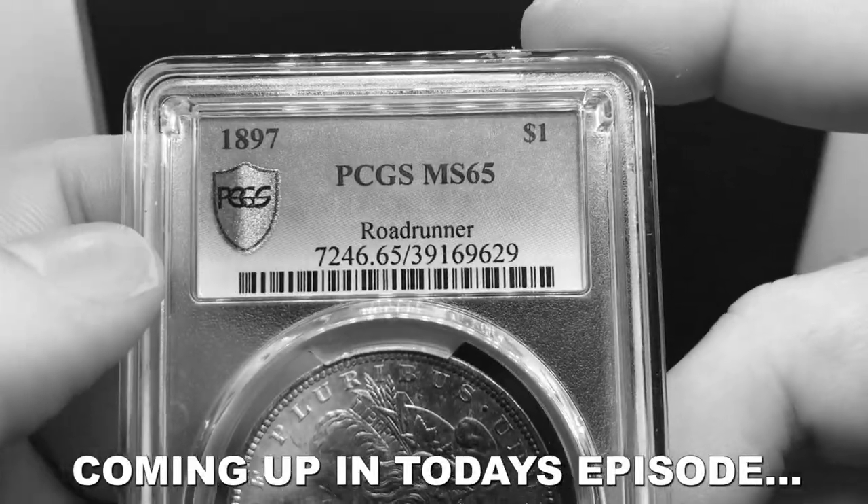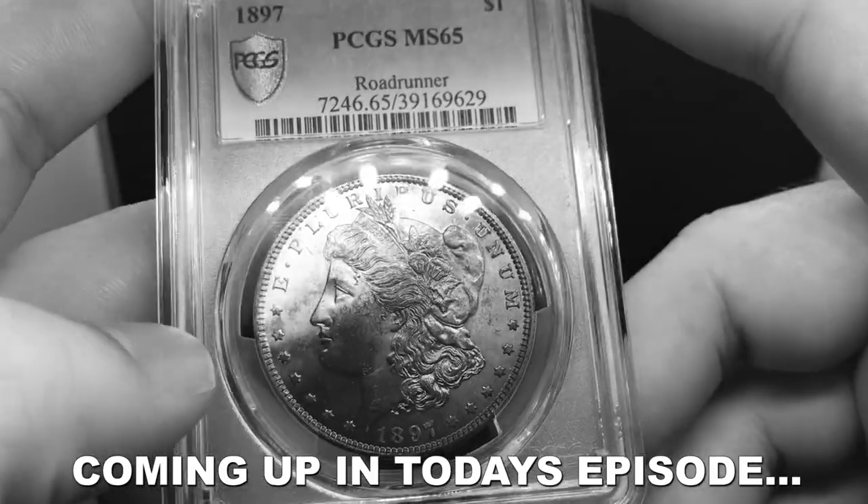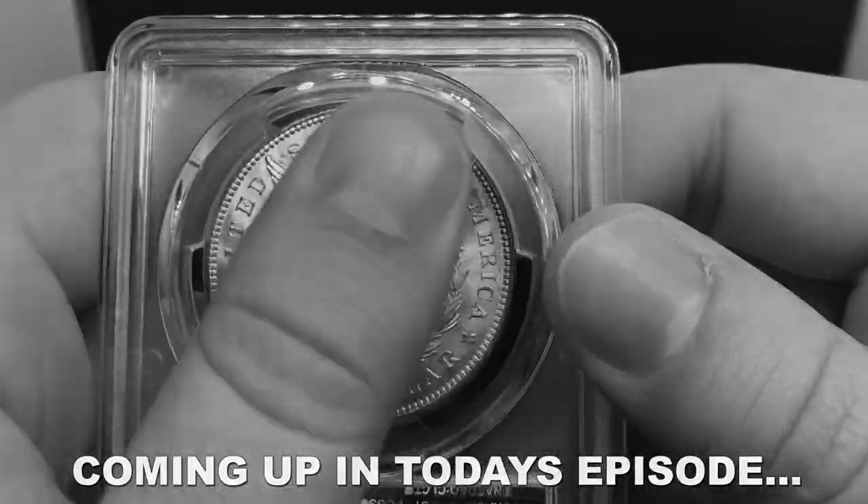The reason why I picked this up is because it is a part of the Roadrunner pedigree, and the 1897 — the year is actually very hard to find toned.